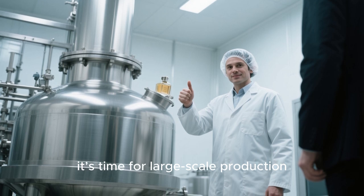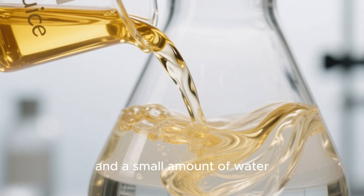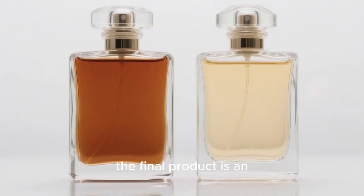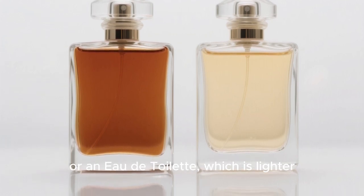Once the final formula is approved, it's time for large-scale production. The concentrated perfume oil, known as the juice, is mixed with alcohol and a small amount of water. The percentage of perfume oil determines whether the final product is an eau de parfum, which is more concentrated, or an eau de toilette, which is lighter.